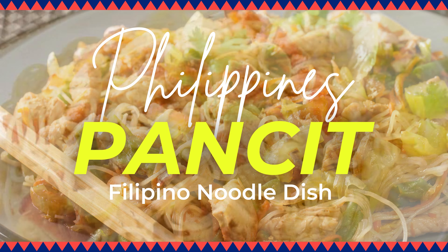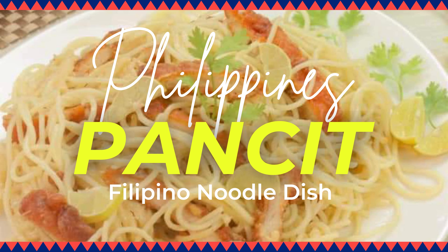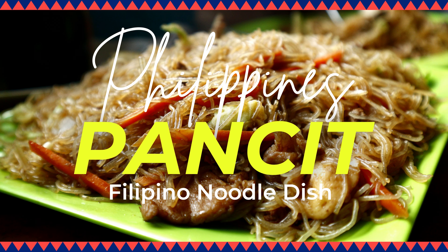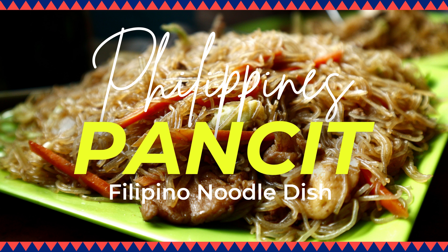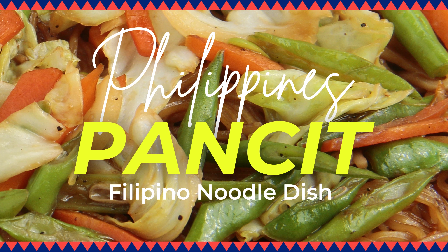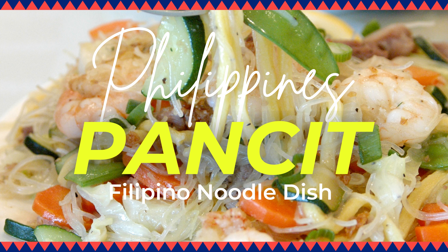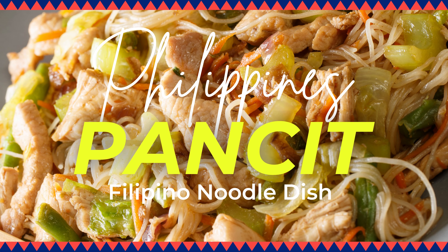meaning something convenient or cooked fast. Over time, pansit evolved and became a signature Filipino dish, so today there are numerous variations such as pansit canton and pansit bihon. Egg noodles are used for pansit canton, while thin, translucent rice noodles are used for pansit bihon.